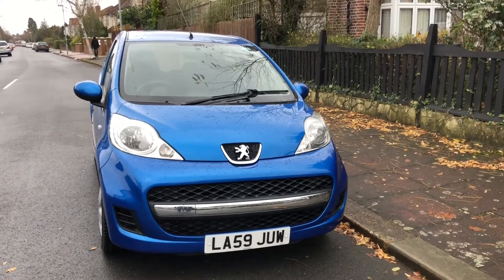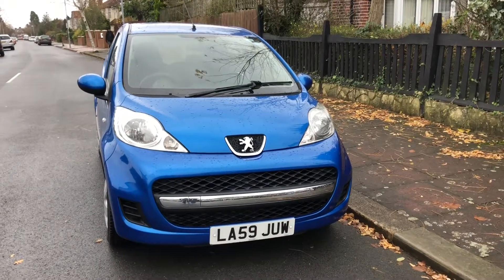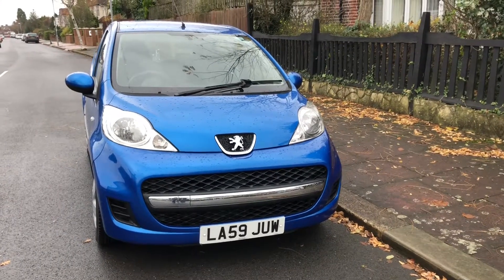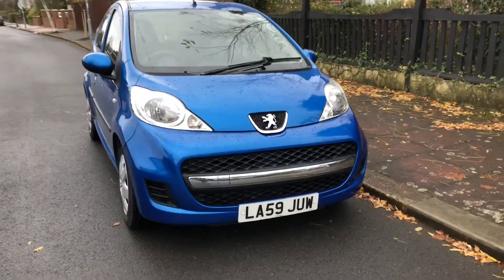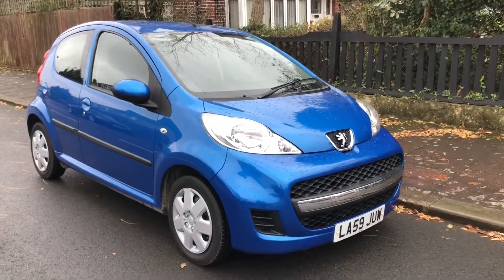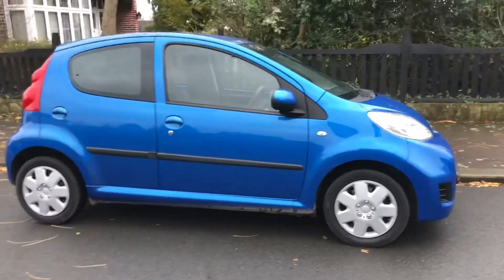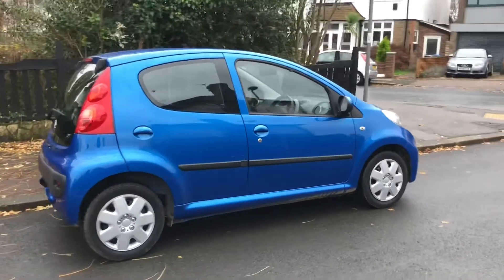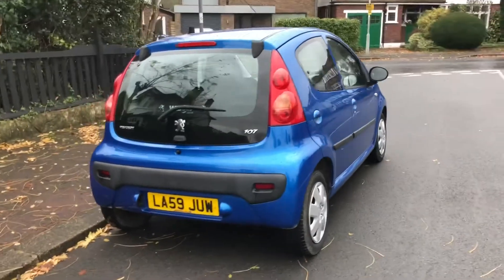Welcome to Severton Motors. I'm taking the time to look at our Peugeot 107 Verton semi-automatic — nice blue colour, very practical city car. Nice and practical, nice paintwork, blue colour. It's a bit dull and stormy today.